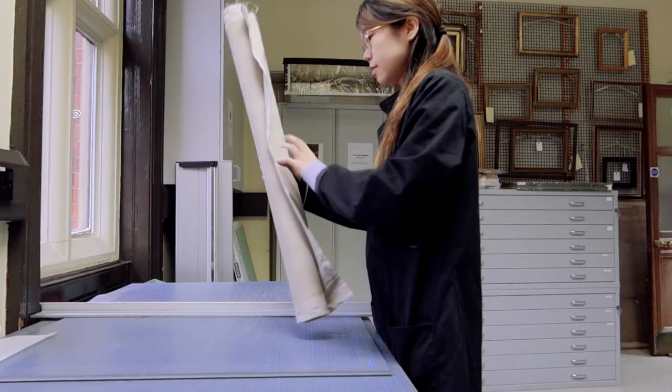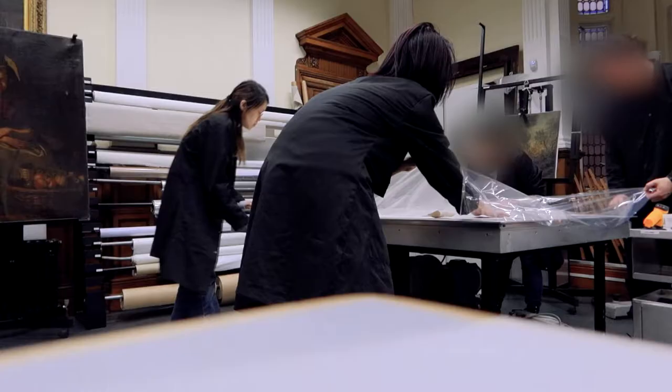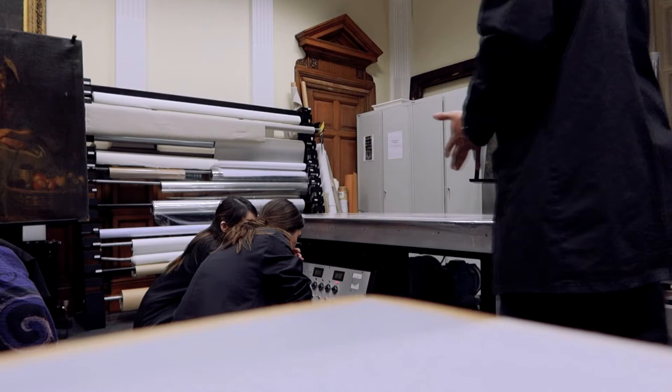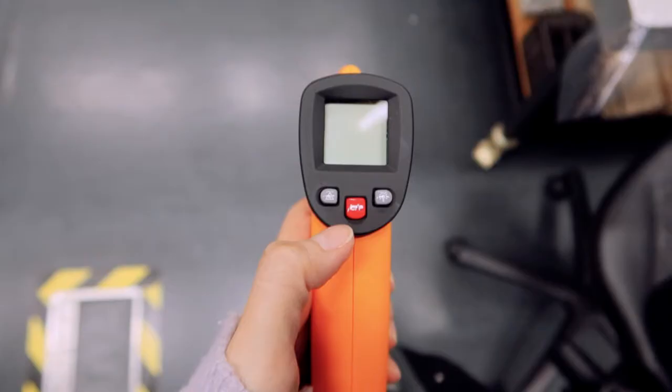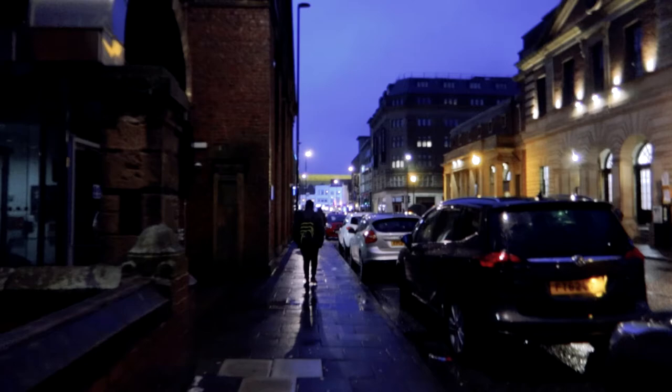My teacher is just telling us how to use this heat pressure table for linings. Basically, linings is when the canvas requires more support. I'm here preparing the lining and then waiting because there's only one table. I finally got to do it, and you can see me here with my classmates making sure that there are no air bubbles or pockets of air inside before we turn on the machine.